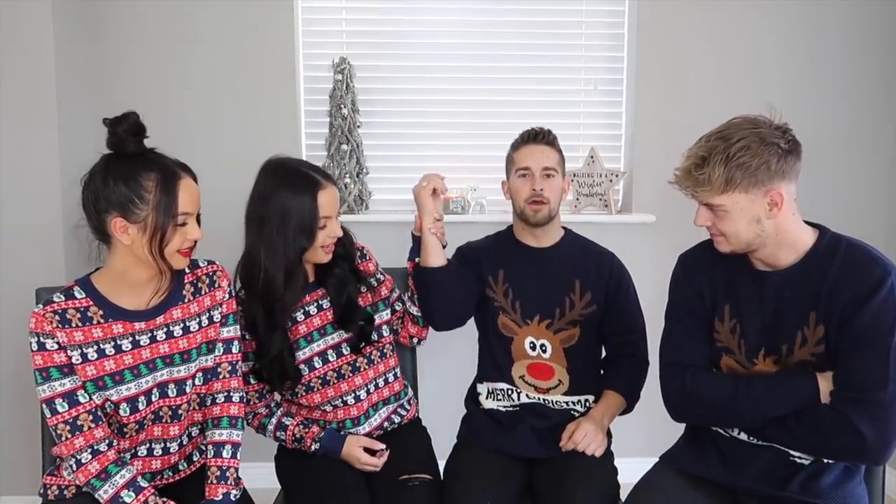If you're wondering about our jumpers, they're from Primark! The girls' are from the women's section and the boys' from the men's section — around £8 to £10. We might even wear them on Christmas Day! Until next time, thanks for watching, bye!